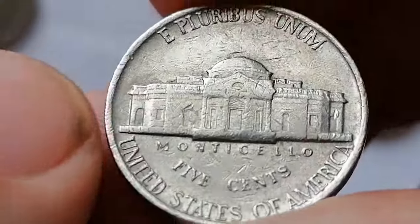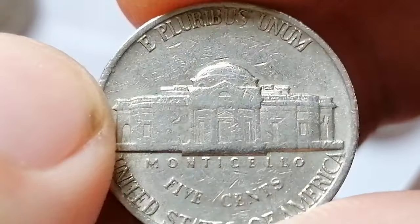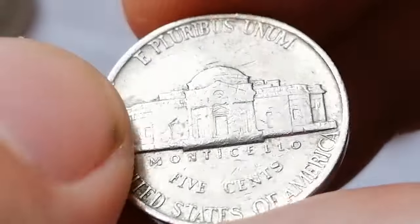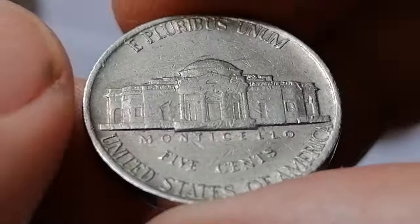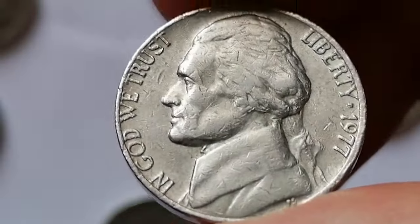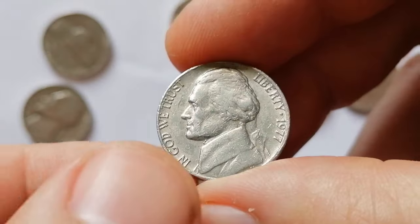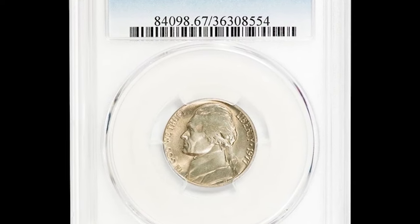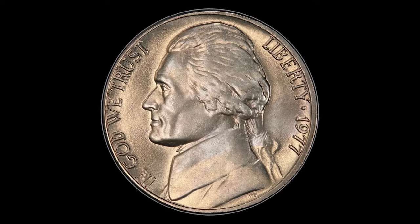With full steps, it's scarce in any condition and very underappreciated, as there are very few examples available. Full steps are a highly desirable feature for collectors, indicating a strong strike with well-defined details on Monticello's steps. These examples are significantly more valuable due to their rarity and the difficulty of finding such well-struck coins. The sales record for this issue was set in 2019 on eBay — this MS67 specimen with full steps sold for $4,495.